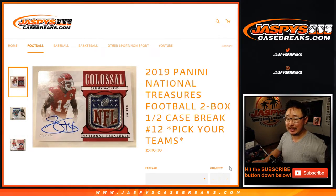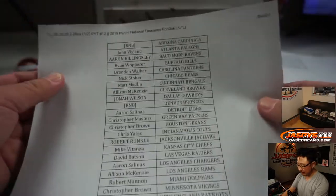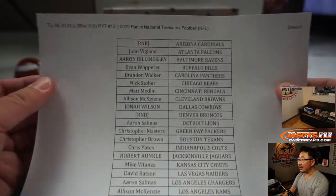Hi everyone, Joe for jazbeescasebreaks.com, coming at you real late at night with 2019 Panini National Treasures Football, half case, pick your team number 12.